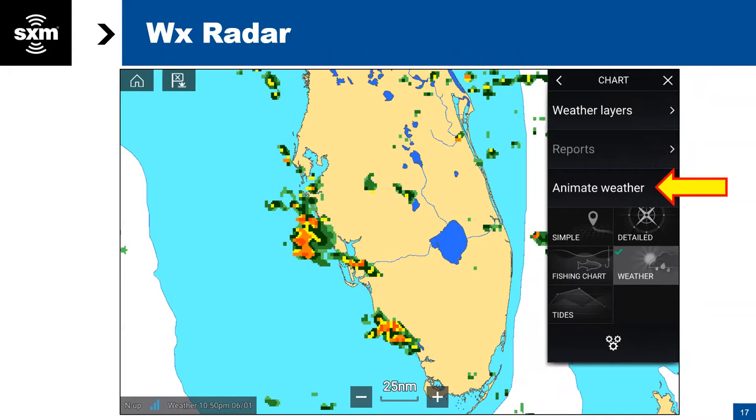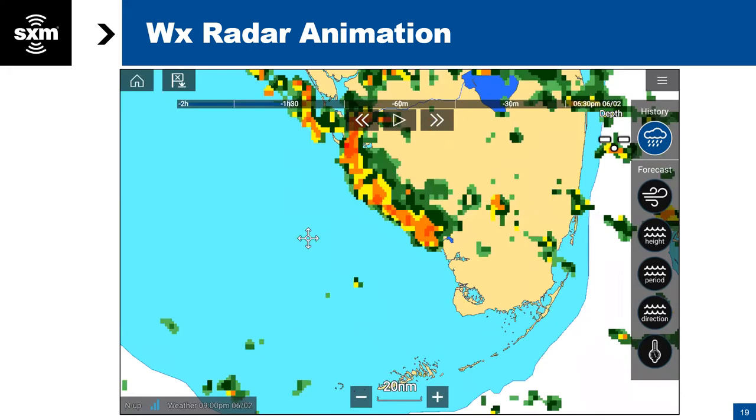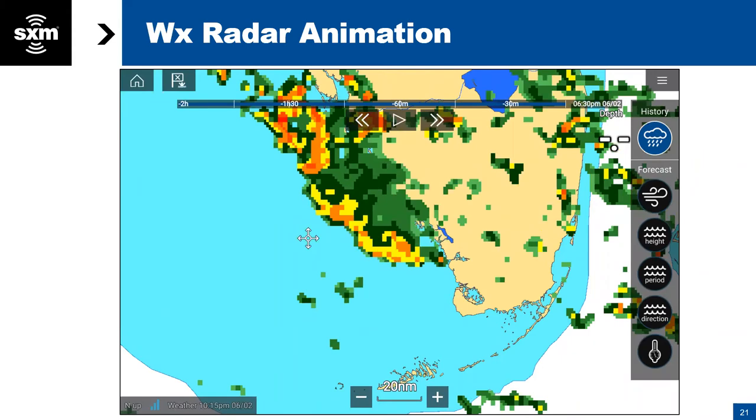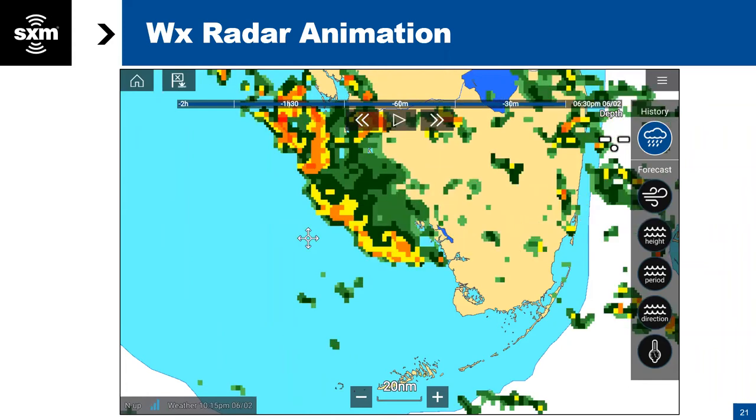In addition to showing a static picture that updates every couple of minutes, you can also animate your weather. RayMarine gives you the ability to go back a couple of hours to see how the storm has been moving. When you select the animate key, there's a play button at the top — you hit that and it takes you through the cycle of how the rain has been moving so you can see which direction it's going.